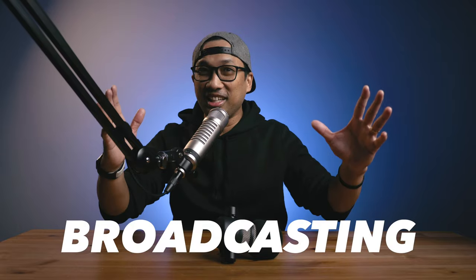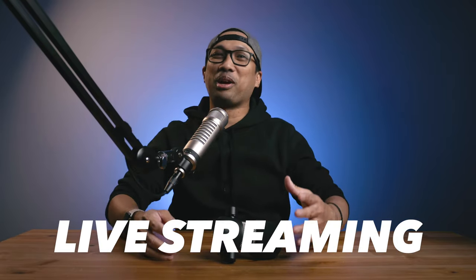Hey guys, good morning, good afternoon, good evening. Merry Christmas if you are celebrating and happy holidays to each and every one of you. My name is Bernie and today is a very special day since it's Christmas Day, and I will be comparing my two dynamic broadcasting, podcasting, and live streaming microphones.